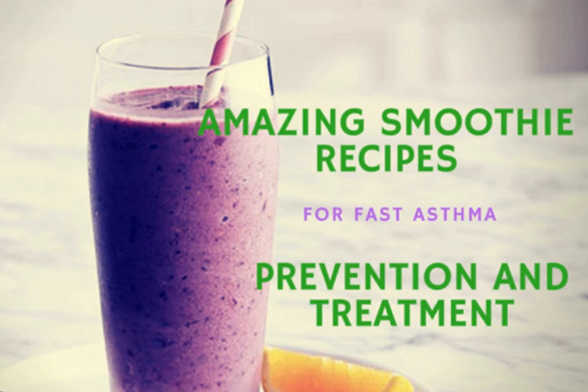Smoothie number six: the raspberry, flax seed, and banana smoothie. Raspberries have powerful antioxidants such as gallic acid and vitamin C. The ellagic acids in the fruit have anti-inflammatory properties, making this recipe ideal for fast asthma prevention and treatment.